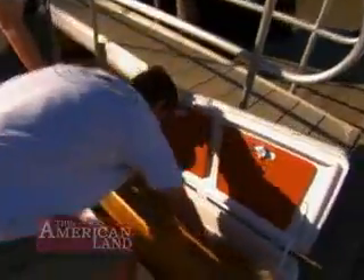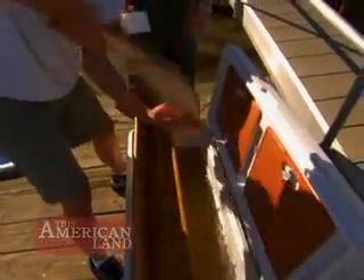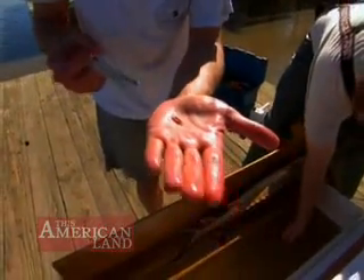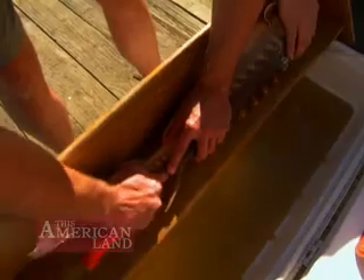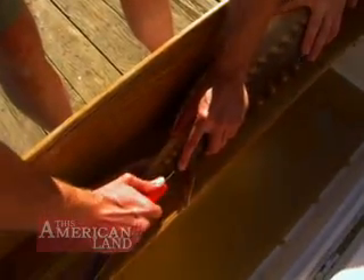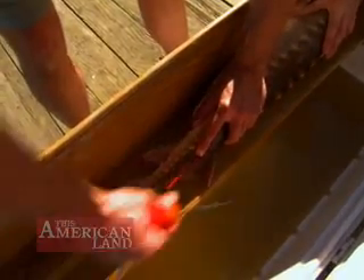Here on the Savannah River in South Carolina, scientists are implanting radio transmitters in sturgeon — just so we can track them and look at their seasonal habitat movements as well as the spawning habitat movements, see where the spawning grounds are located, and also look at their over-summer and over-wintering habitats within the river.